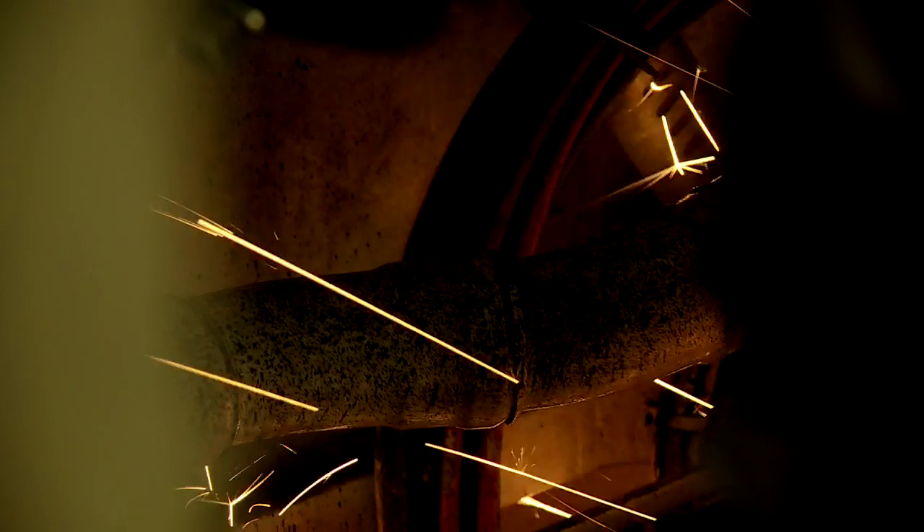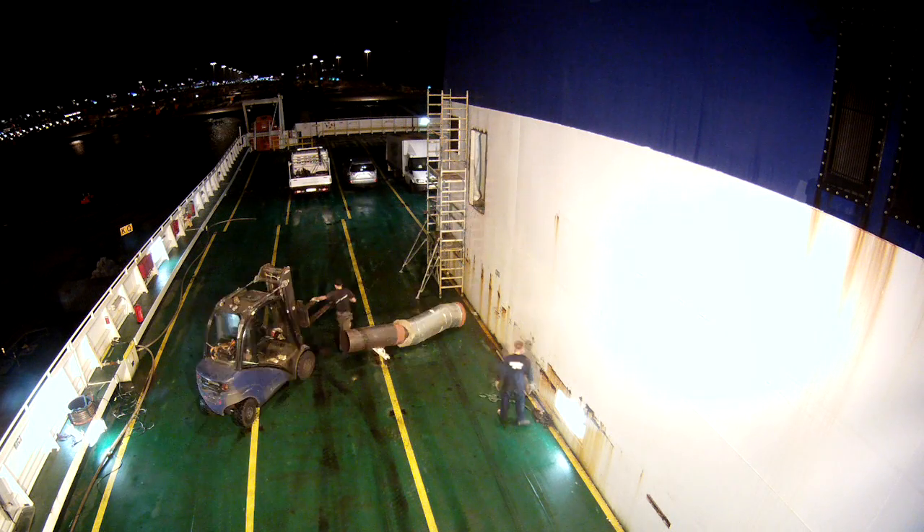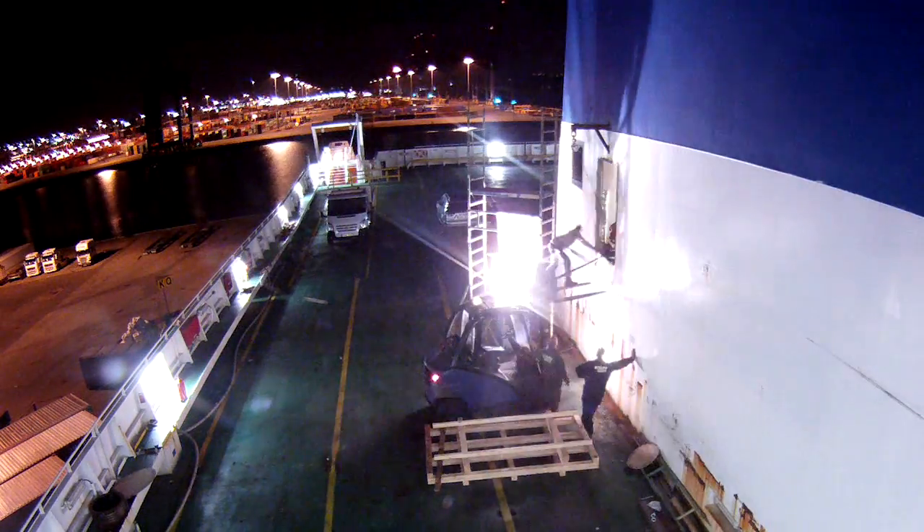That means we have to cut out the funnel — take a big hole in the large funnel structure — take out the existing exhaust gas piping, bring in our new exhaust gas piping with mixers and everything, and install the new SCR reactor.